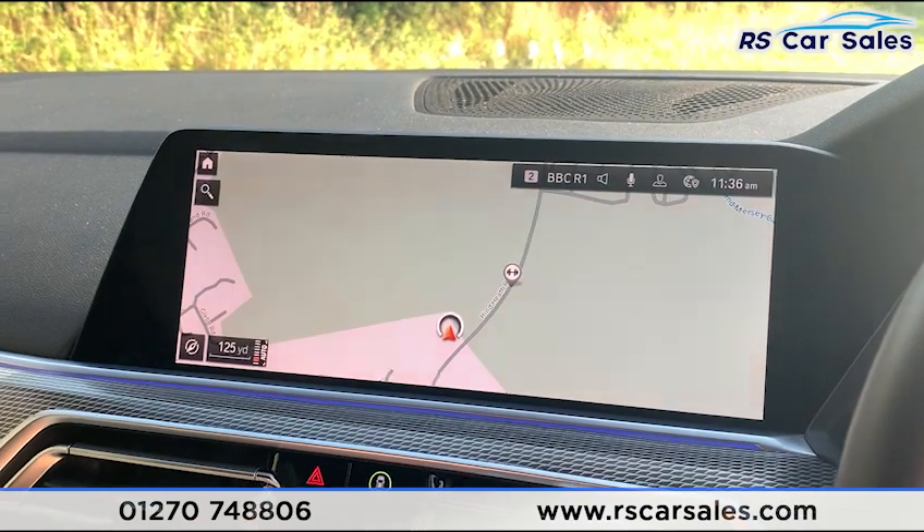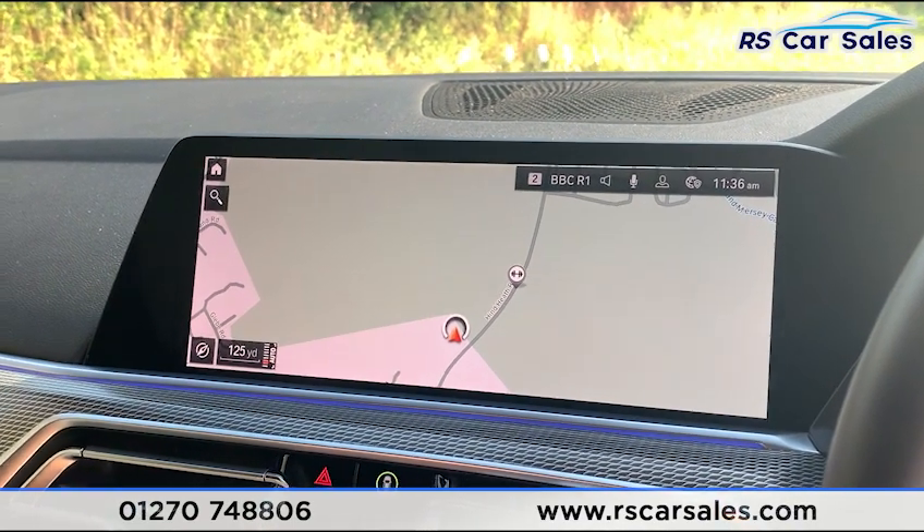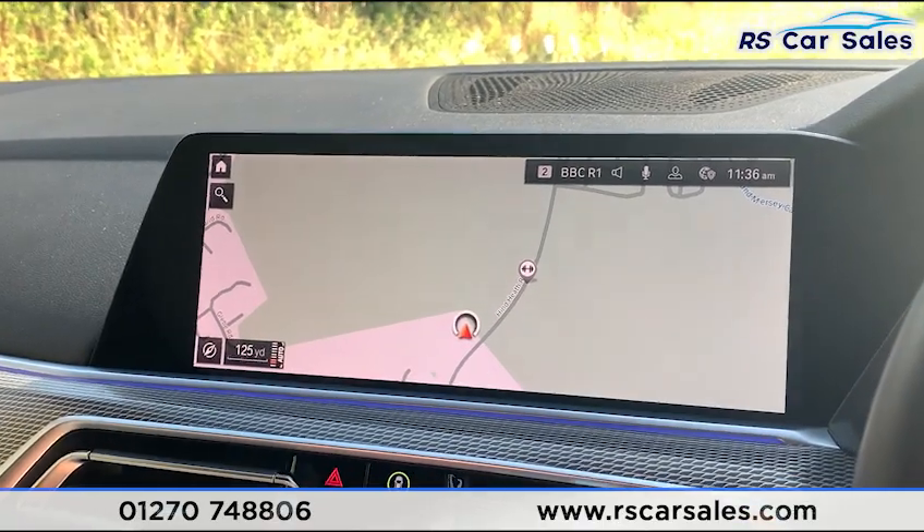This vehicle is available to take away today with free same-day or next-day delivery. It comes with a fresh service, and we do offer competitive finance. Thank you very much for watching.